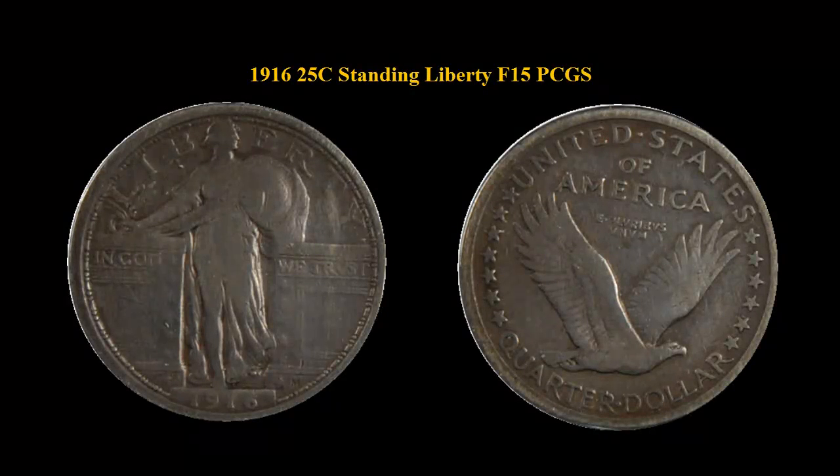Here is a 1916, $0.25 Standing Liberty Quarter, PCGS, F15.